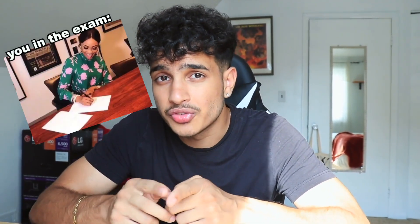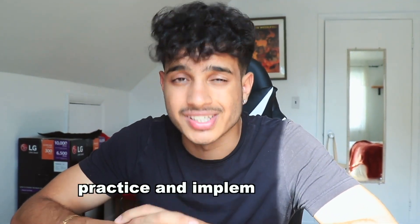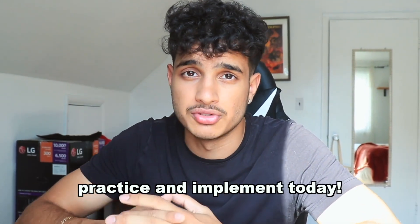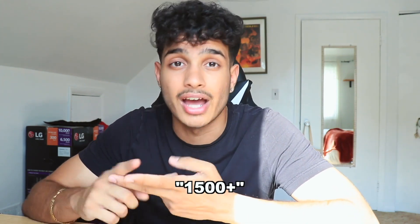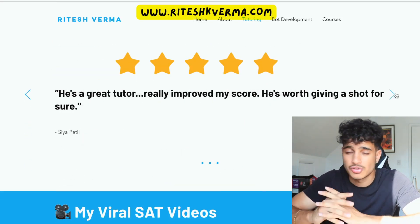If you use these tricks, practice, and implement them in your study routine and on the exam, you can be the student who finishes both the non-calc, calc, and reading sections with 50% of the time to spare. If you made it to this part of the video, comment '1500 plus' below. I also highly recommend checking out my SAT math course, reading course, and bundle. If you need tutoring, hit me up — peace.